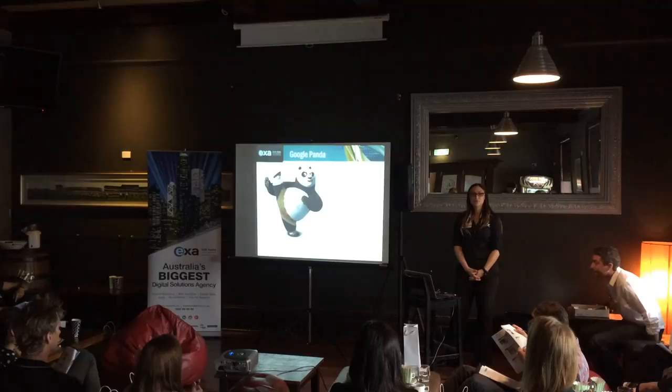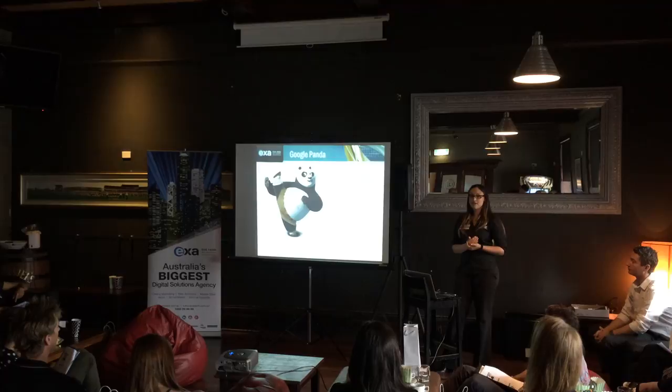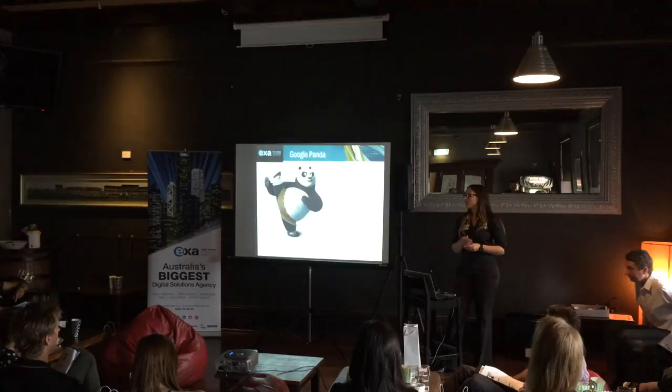That brings us to the fluffy animals, so we've got Panda. Panda is one of the names for Google's algorithm changes, one of the biggest ones. Panda was first released in 2011 but there's been two revisions this year and this has really dramatically affected a lot of websites.